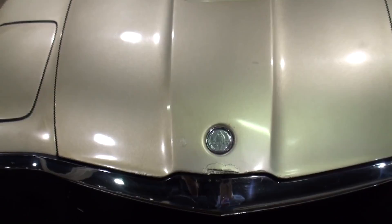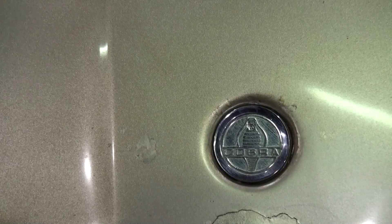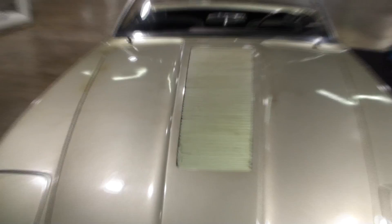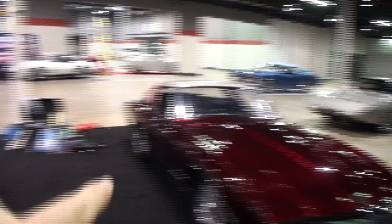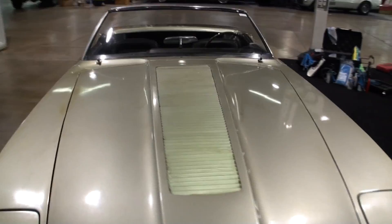This car is actually CSX 3001 — the very first coilover car. It was originally a 289 car. They wanted a running and driving prototype, and they thought the easiest way to do that would be to take the Cobra chassis and build this body on top. You can see the divots in the hood there and the venting all the way up the hood.